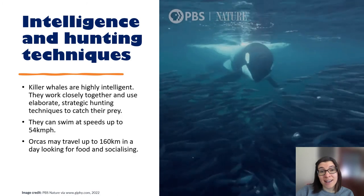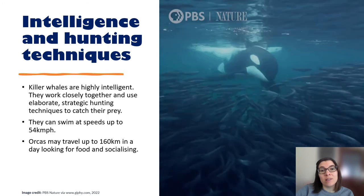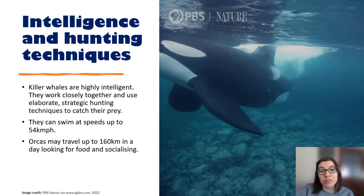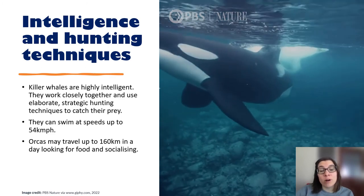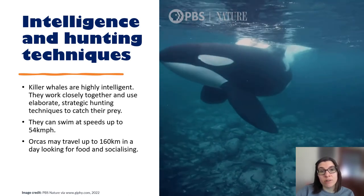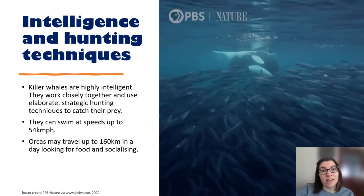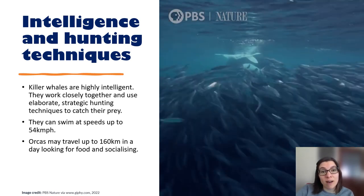Their high intelligence makes orcas very efficient hunters. They work closely together and use elaborate strategic hunting techniques to catch their prey. They can herd their prey into shallow waters so it can't escape, or they might swim very fast to create a wave to knock prey off whatever it's on. For example, if a seal is sitting on a piece of ice, the killer whales will create a wave and the seal will be knocked off.